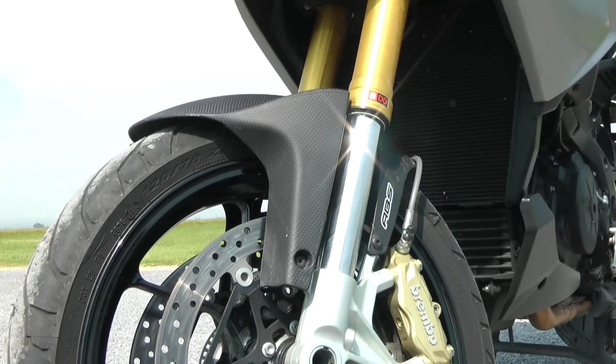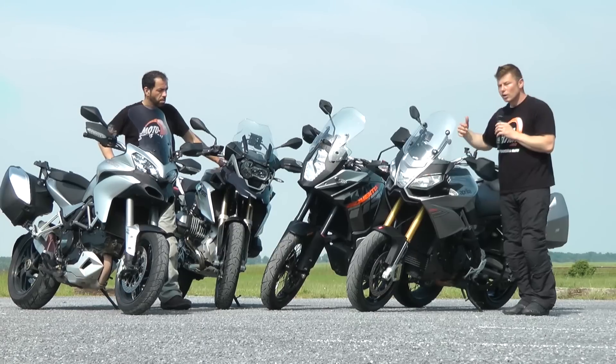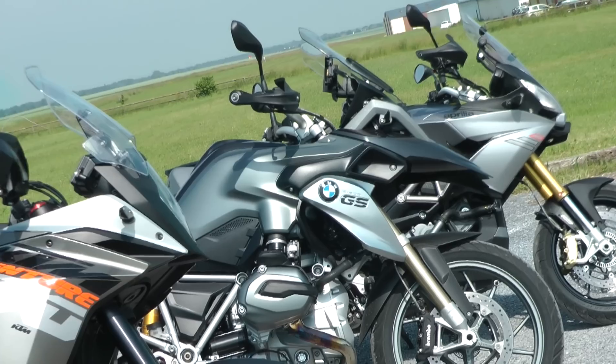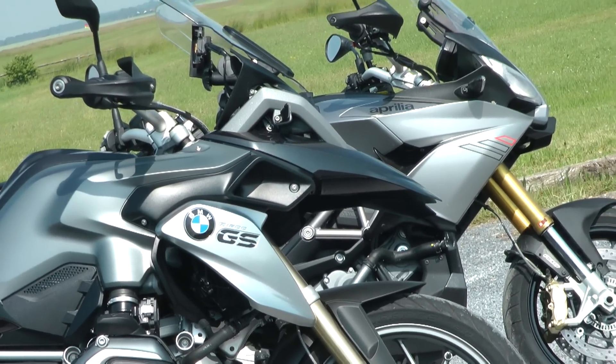On est vraiment sur une moto haut de gamme, vraiment concurrente de la BMW R1200GS et de son fameux ESA. Donc on va faire nos mesures, on va rouler, on va faire différents tests pour mieux évaluer le potentiel de ces motos et on vous en reparle juste après.